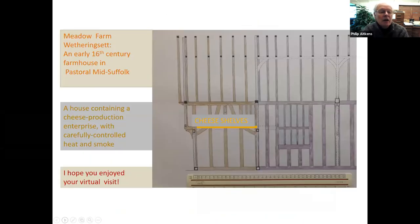So my last slide — I hope you've enjoyed this virtual walkthrough. We've been talking about a cheese production enterprise with 40 acres of pasture to provide the raw materials, cattle and cheese production downstairs, storage upstairs, off to Norwich or perhaps even further afield to the Navy. Suffolk cheeses were the best at this period. So from flat, wet, clay, sticky mid-Suffolk — thank you very much for coming and visiting.